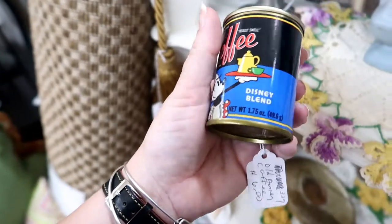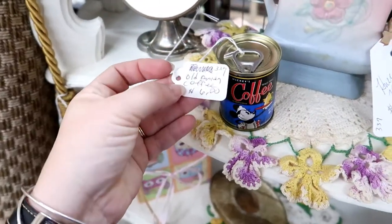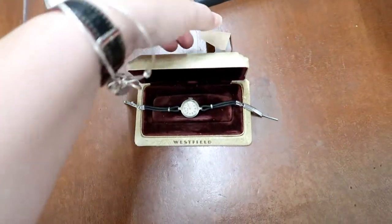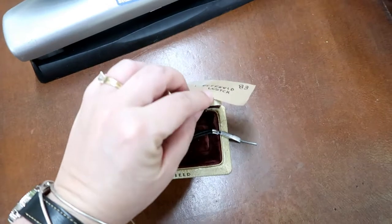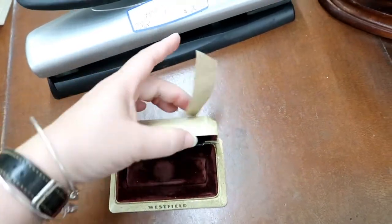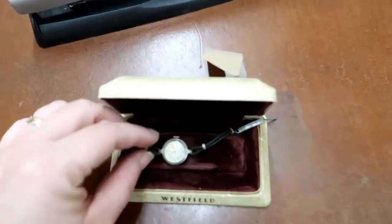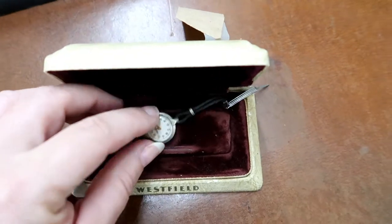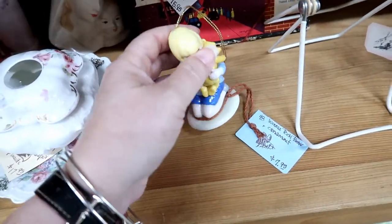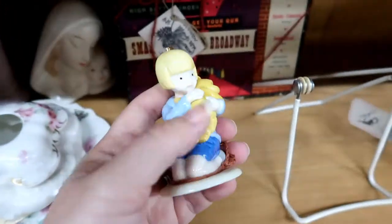Mickey's Coffee Disney Blend, $6. Westfield Watch — really? No price? Seriously, no price. Winnie the Pooh glass ornament for $7.95 — not quite sure how old it is.